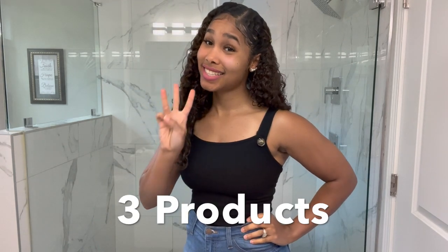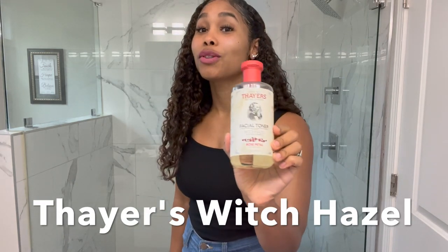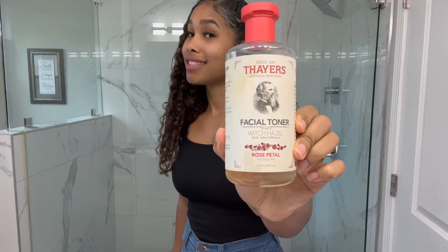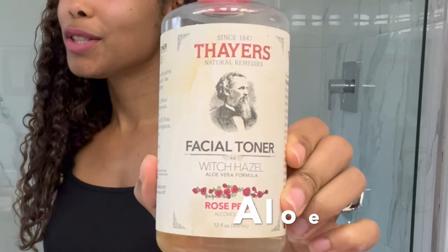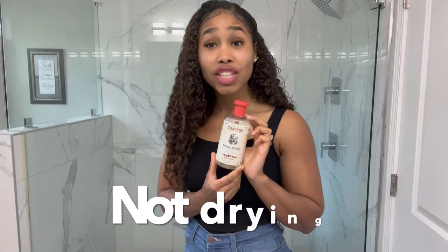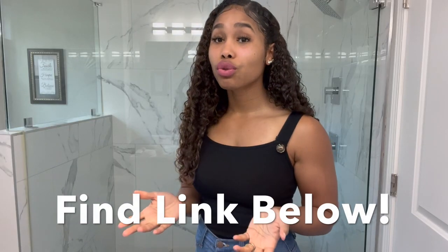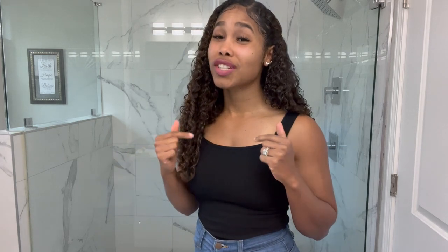Now on to products. There are three main things we need. The first is a cleanser — witch hazel is my absolute favorite. It's a natural product, does not have alcohol, is an aloe vera-based product, very gentle but effective in cleansing the skin. It is not drying but does help prevent breakouts.